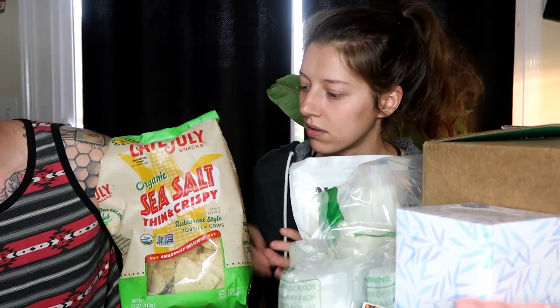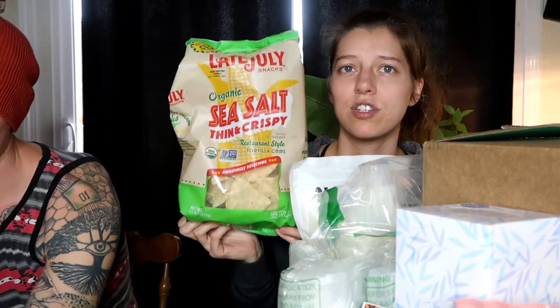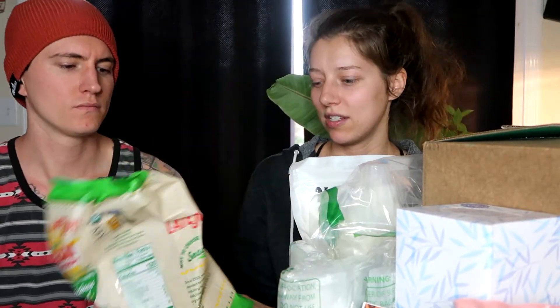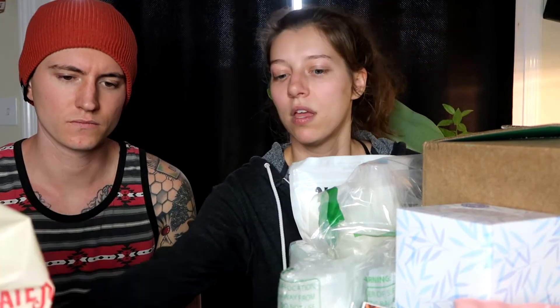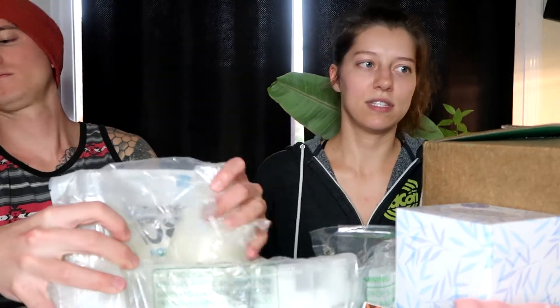Last thing out of this box: we got some Late July sea salt tortilla chips — these are probably my favorite tortilla chips, they just taste delicious. I really like Late July, they have some good products.